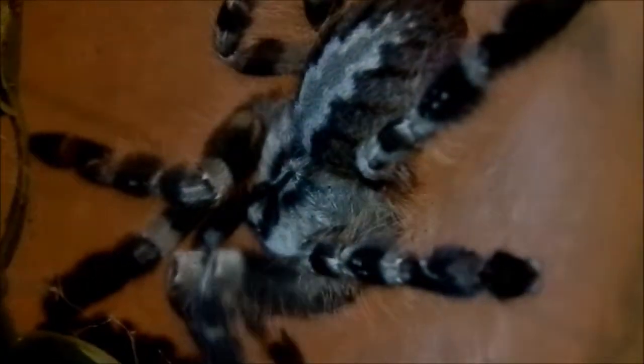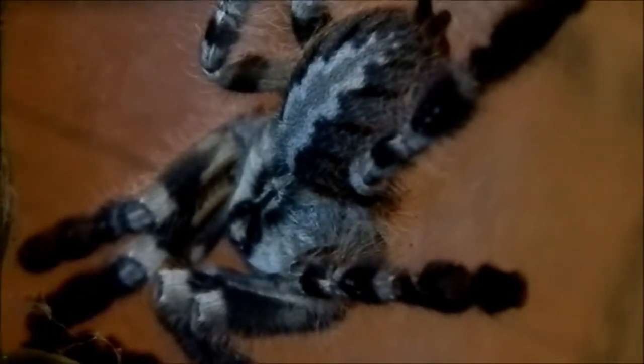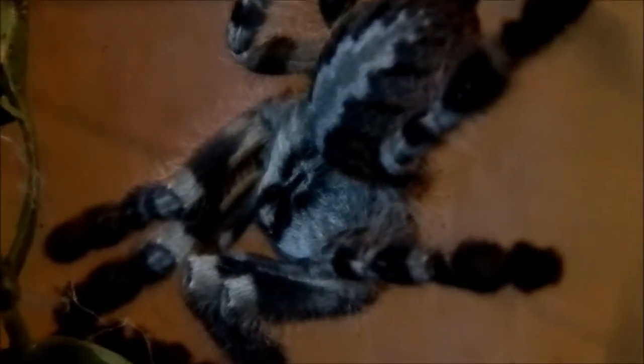I just wanted to show you how beautiful she is. I'm very happy and very proud that she has molted. Beautiful girl right there. My P. Regalis, Pistol.